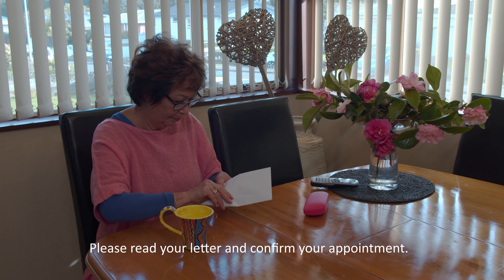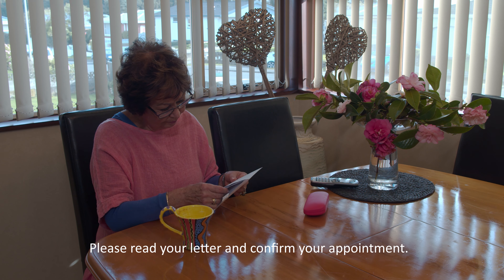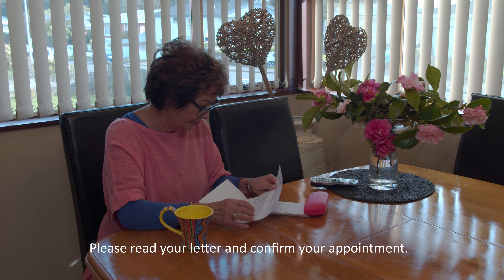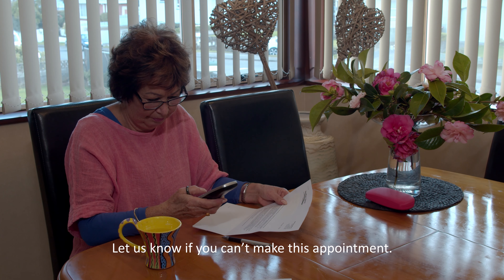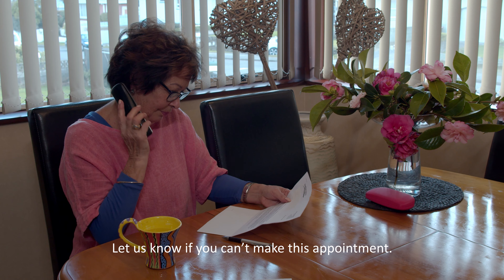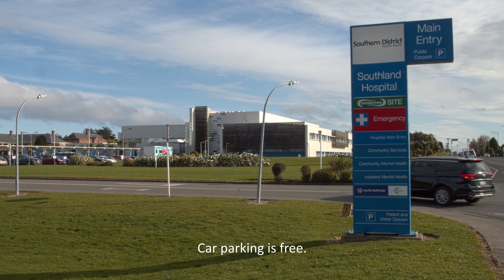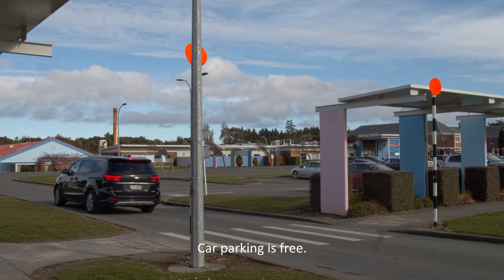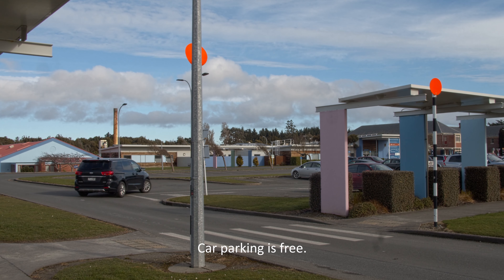If you're an outpatient, you will receive your appointment by letter. Please read this carefully as you may need to confirm your appointment. If you're unable to make your appointment, please ring the contact number on your letter and let us know. There is free parking available at Southland Hospital, although it can get very busy at times. Please allow yourself plenty of time to find a car park.